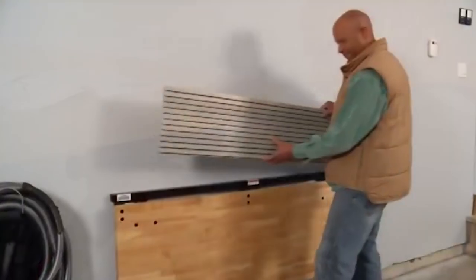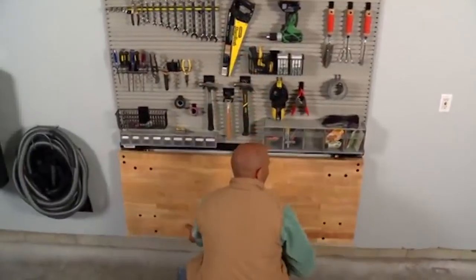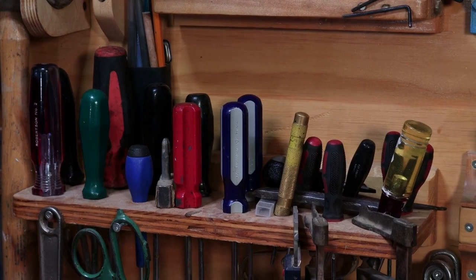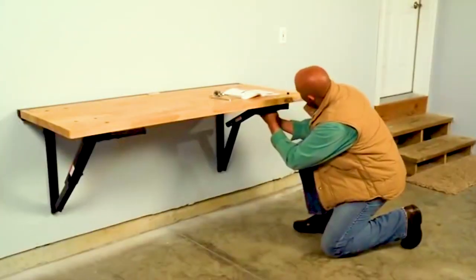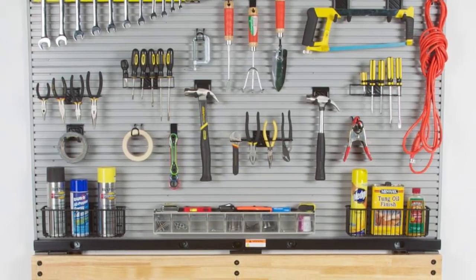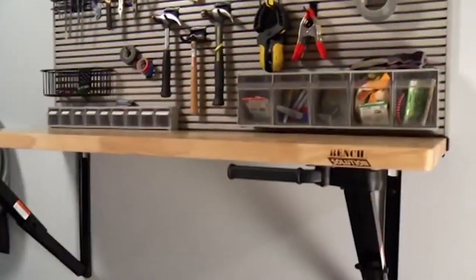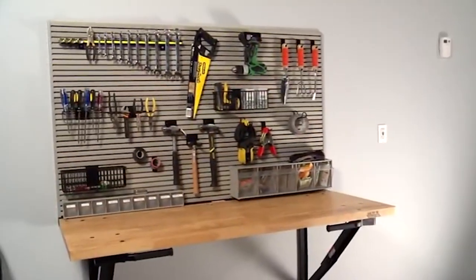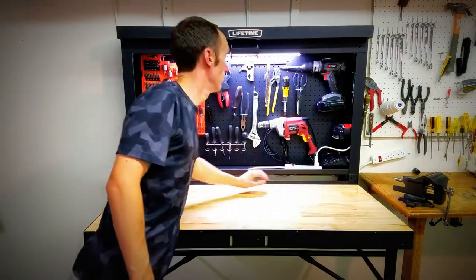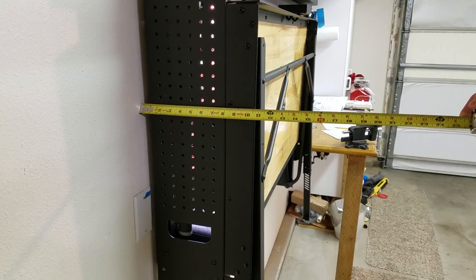One popular bench solution is a freestanding workbench. This type of bench is versatile and can be moved around the garage as needed. It is available in various sizes, from a small workbench tucked in a corner to a large workbench that can accommodate multiple people. The key advantage is its portability and flexibility. Another option is a wall-mounted workbench, which is attached to a wall, saving floor space and providing a more permanent workspace. It can be customized with shelving, drawers, and other storage options.